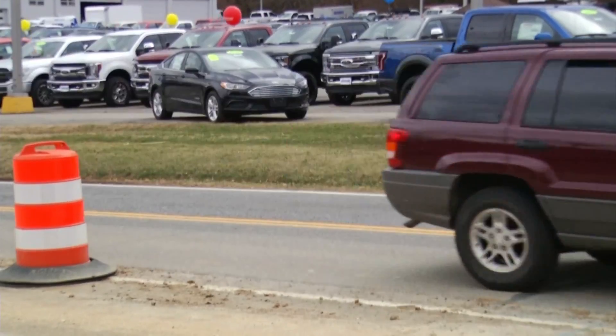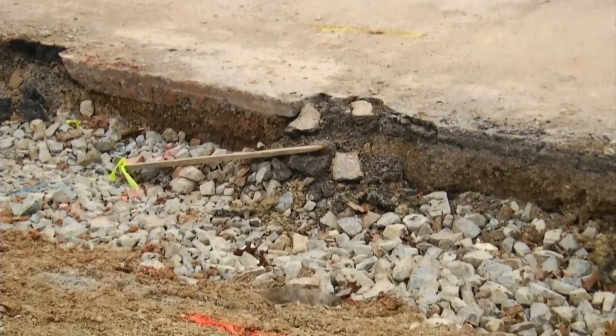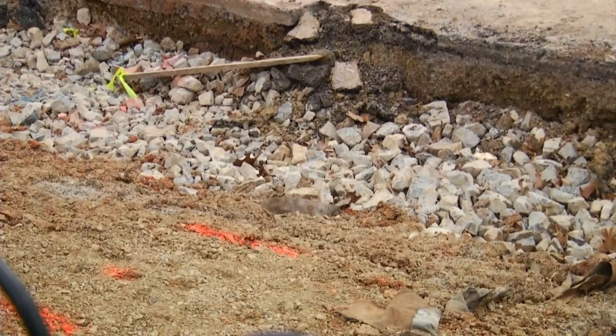It can get backed up 15 to 20 cars, and there's going to be a light there, which is going to be so nice. She has noticed a drop in people coming in since construction started, but she's thankful for the improvements.